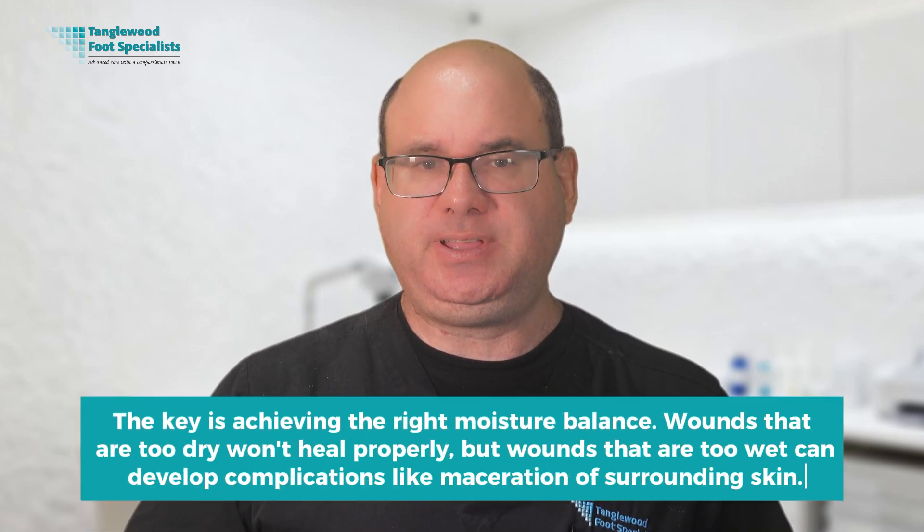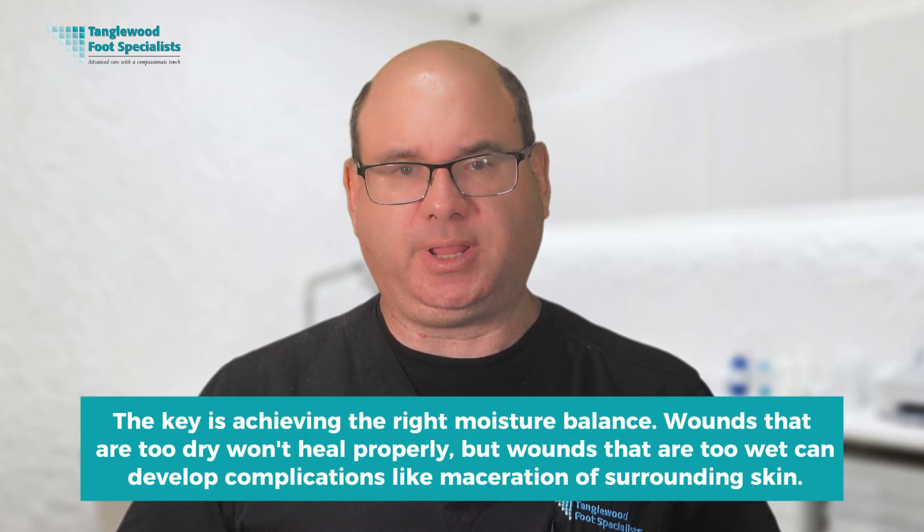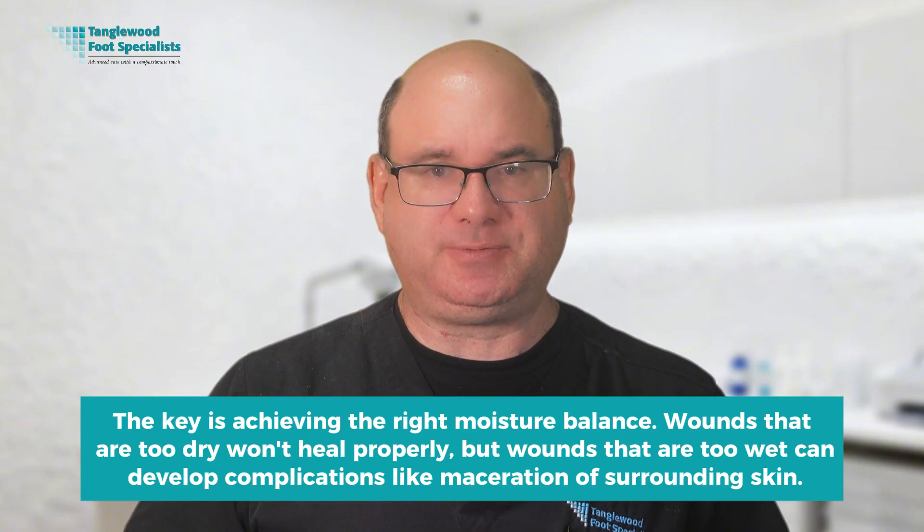Some dressings contain antimicrobial agents like silver or iodine to help control bacterial growth — particularly useful for wounds at high risk of infection with signs of bacterial colonization. The key is achieving the right moisture balance. Wounds that are too dry won't heal properly, but wounds that are too wet can develop complications like maceration of surrounding skin.